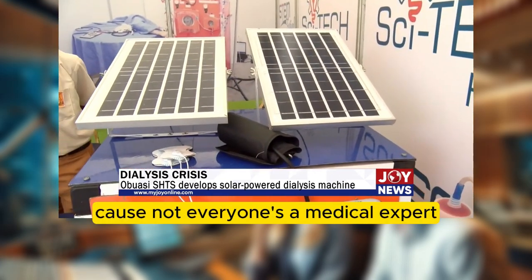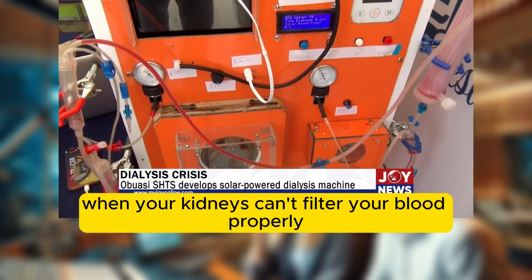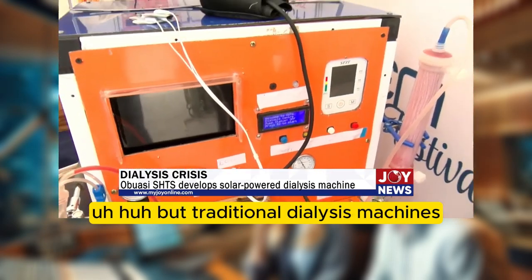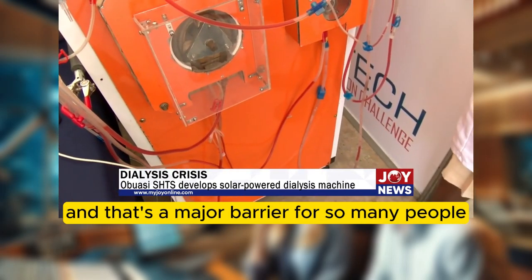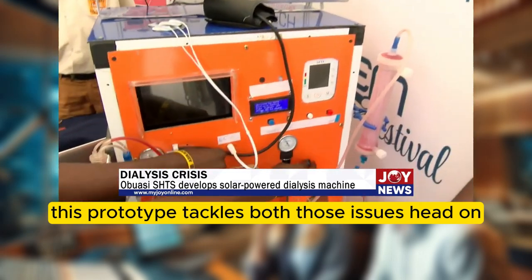Not everyone's a medical expert. In a nutshell, it's like an artificial kidney. When your kidneys can't filter your blood properly, dialysis steps in to remove waste products and excess fluids — it's literally life-saving. But traditional dialysis machines are expensive and need a ton of electricity, which is a major barrier for people in developing countries. This prototype tackles both those issues head on.